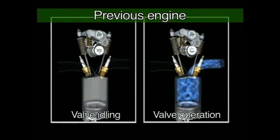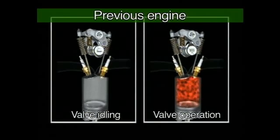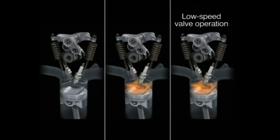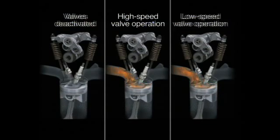As compared to our previous hybrid system engine, which offered only two-stage valve control — activated and deactivated — Honda's new iVTEC engine offers three-stage control: low-speed, high-speed, and idle.